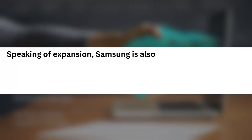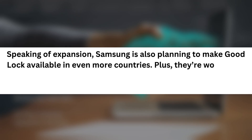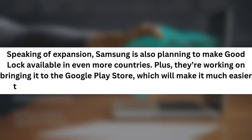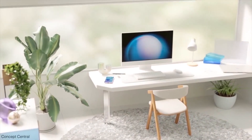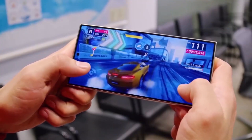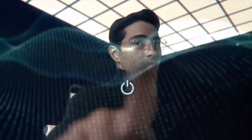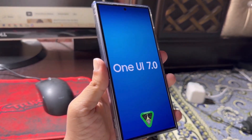Speaking of expansion, Samsung is also planning to make GoodLock available in even more countries. Plus, they're working on bringing it to the Google Play Store, which will make it much easier to download and use alongside the official One UI 7 release. One UI 7.0 is Samsung's first major update for Galaxy smartphones and tablets in 2025, and it's based on Android 15. While it's arriving a bit later than usual, Samsung promises it'll be worth the wait.